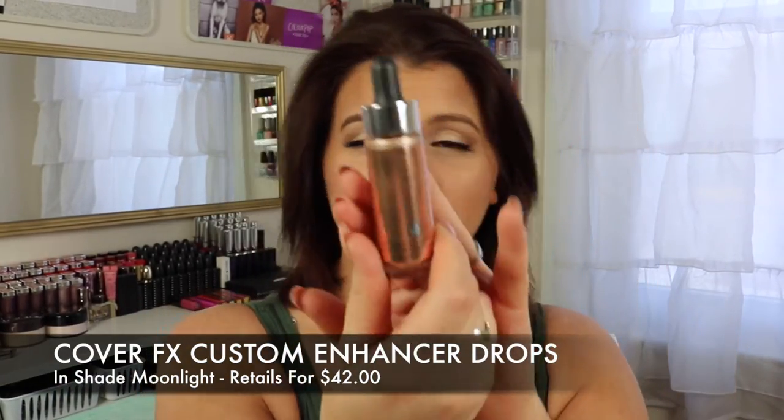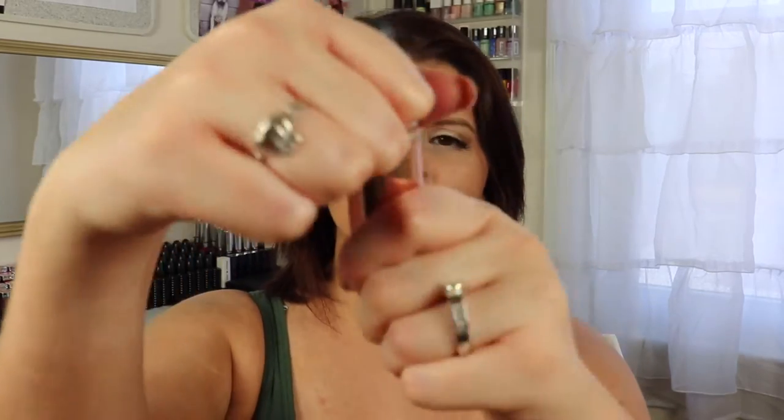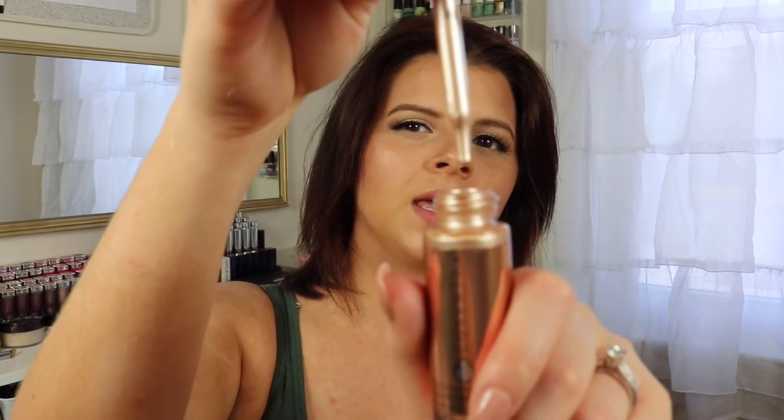On the topic of highlighting, this is a newer product for me — I definitely didn't have it through the whole month, but I'm already obsessed with it. The Cover FX Enhancing Drops in shade Moonlight. I already want the rest of the shades. I know that this is pricey — it retails for about $42 or $44. But it comes with a dropper and when I tell you a little bit goes a long way, I mean it. You need the tiniest bit of this — I can't even imagine getting through a whole bottle in a year.